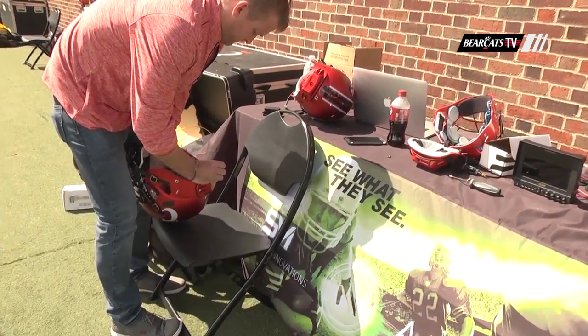They were blown away by it. The clarity of the picture and how stable it actually ended up being, even though it's a moving camera — I think they were impressed with the ability to actually get a good read. It's good for us to have a team that's willing to try it, and put them on the resume — say, hey, here's a reference: Cincinnati loved it.